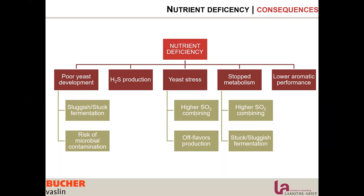Nutrient deficiency, particularly a deficiency in coenzymes, will stop the metabolism of the yeast before we get to alcohol. So there is a stuck or sluggish fermentation with residual sugar, but also a higher rate of SO2 binding molecules.